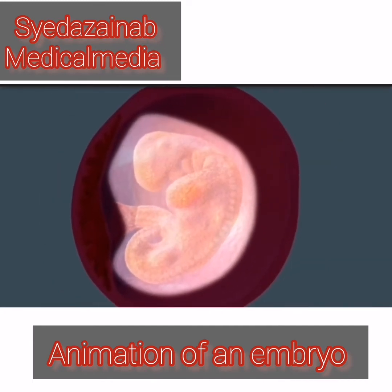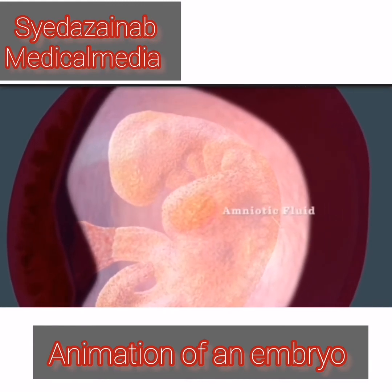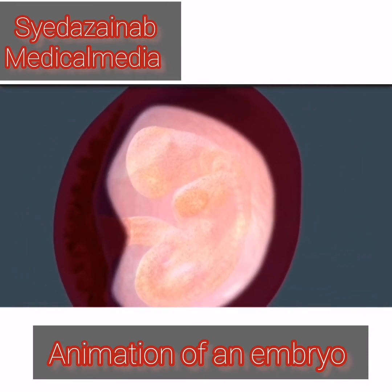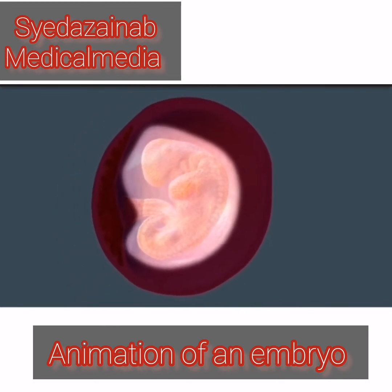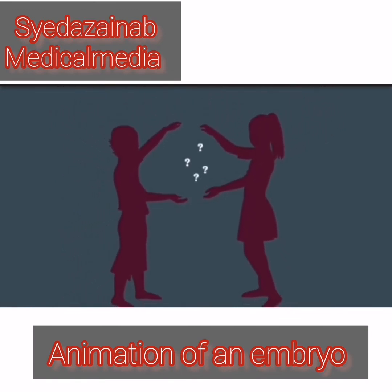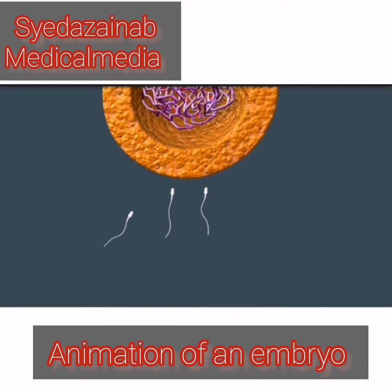By your sixth week of pregnancy, your little one has tripled in size and is protected by amniotic fluid. The baby has grown by leaps and bounds, but is still only about the size of a lentil. You've just been to the OBGYN and she's confirmed the good news — you're definitely pregnant. You don't know if you're having a boy or a girl yet, but you can thank dad for your child's sex because one of two sex chromosomes, either an X or a Y, was delivered by the sperm determining your child's gender.